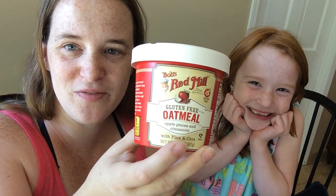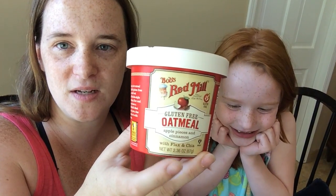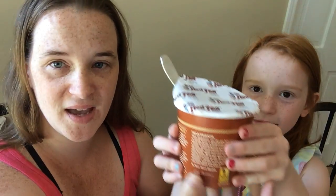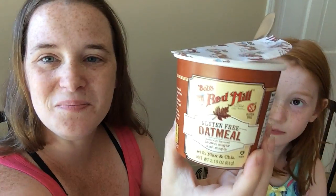It comes in four flavors. It comes in plain, but this is apple pieces and cinnamon. We also have brown sugar and we have blueberry and hazelnut.